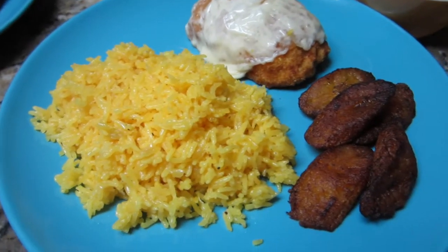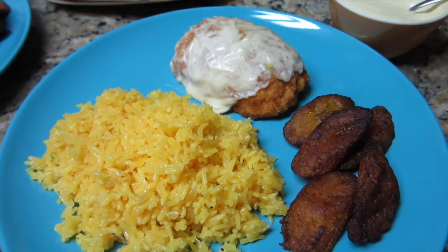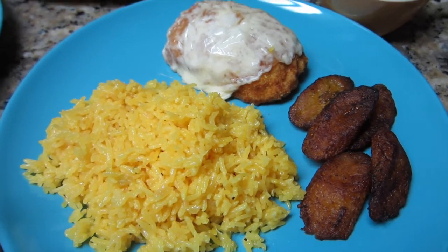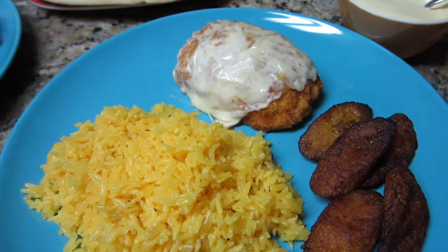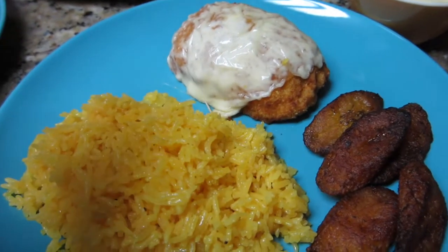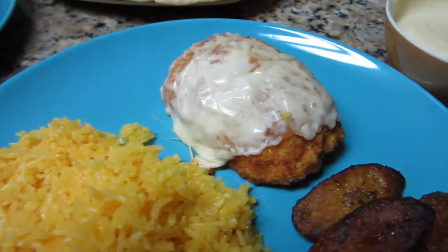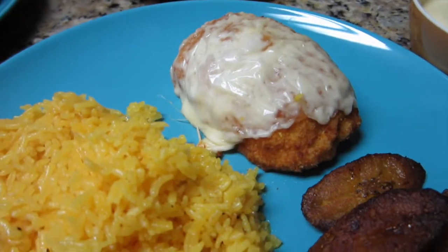Today is Thursday night and for dinner we're having something similar to a dish I made in my first video — chicken cordon bleu. It's the Barber's brand; it comes with mozzarella and ham on the inside, and all I do is add a little bit of Swiss cheese on top once it's done cooking.